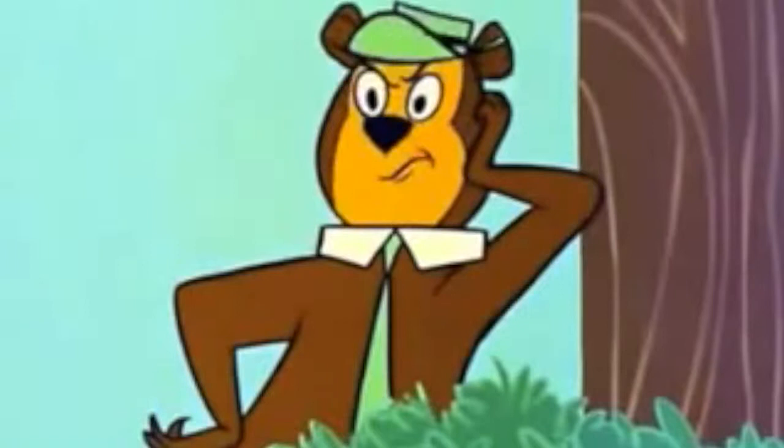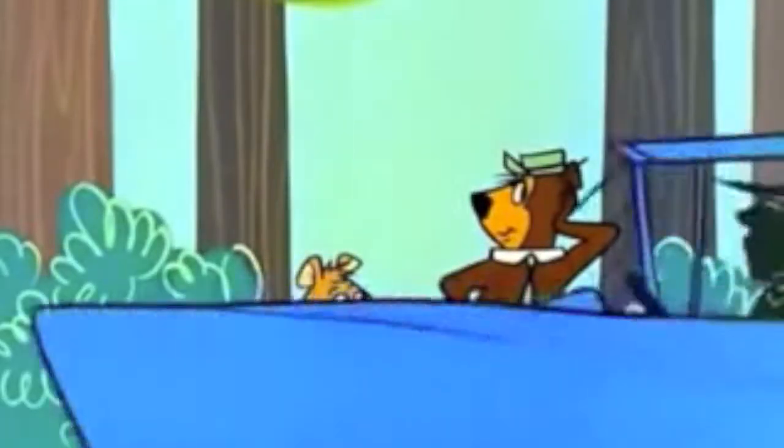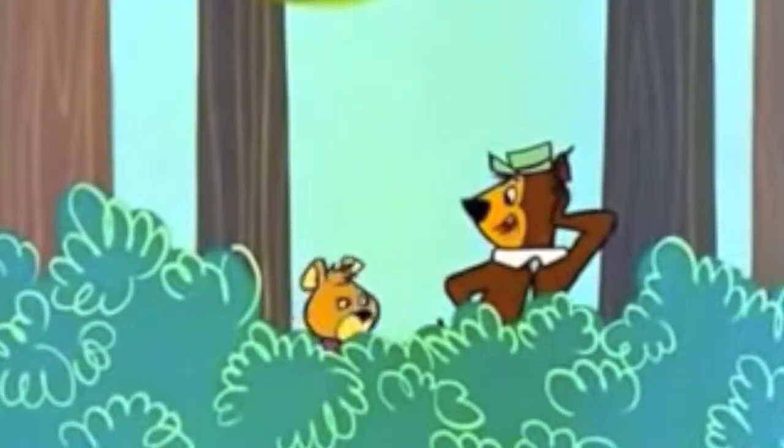I'm gonna bust out of here! Every day it's the same old thing! Look at the bears! Sheesh! Hey Pop, look at the bears! See what I mean, Boo Boo?